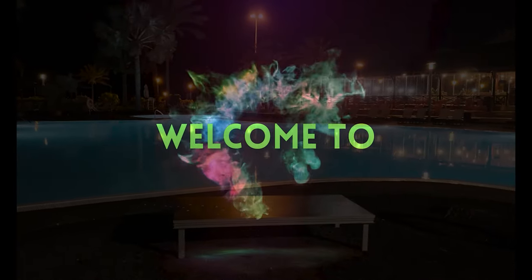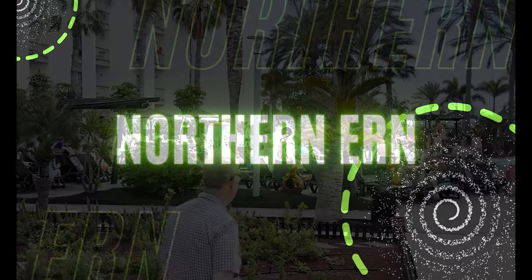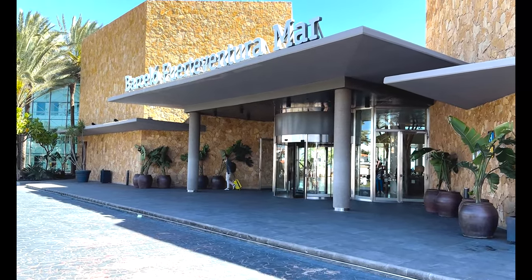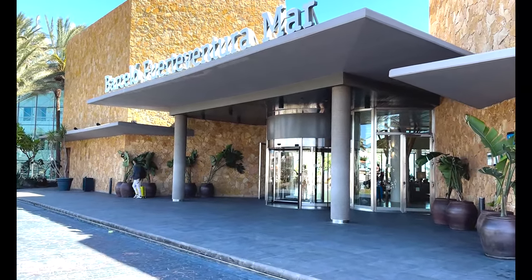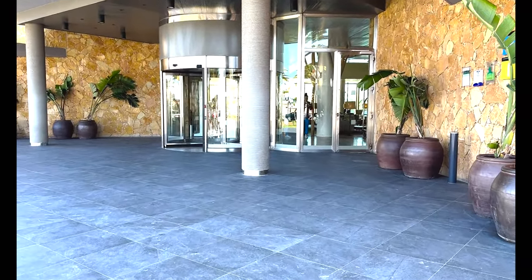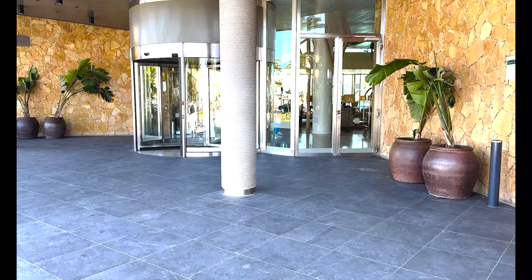Welcome to the channel everybody. If you enjoy the video please hit the like button and don't forget to subscribe — it's completely free to do so but it helps out the channel massively. And as you can see, when you arrive at the Barceló Fuerteventura Mars it's just a nice, simple, plain, easy entrance way.